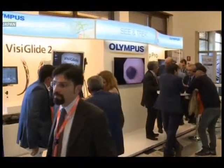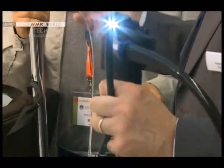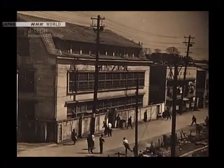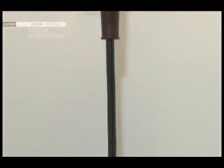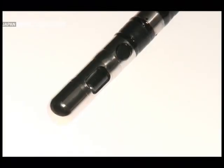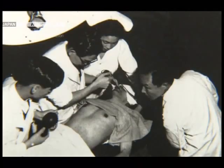Japan leads the way in endoscopic technology and Olympus is at the forefront in this field. The company was the first to develop a gastric camera in 1950, featuring a 6 cm film camera installed at the distal end of a flexible tube. The device was developed with the help of doctors at the University of Tokyo and it revolutionized the diagnosis of stomach cancer.